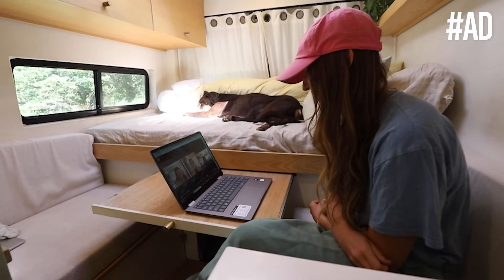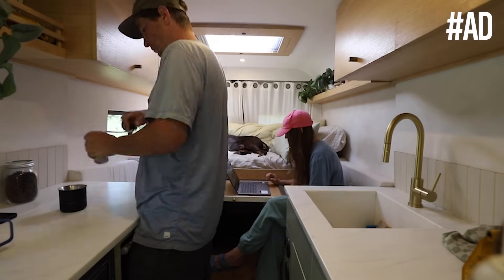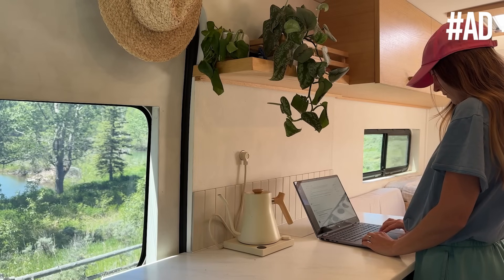To start the day, I have a few meetings to take. I do all my video calls on my HP Envy X360 AI laptop. Thanks to AI, I don't have to worry about distracting background noise. I love this because it allows me to team up with my clients and have productive work conversations, regardless of where I am along my journey.